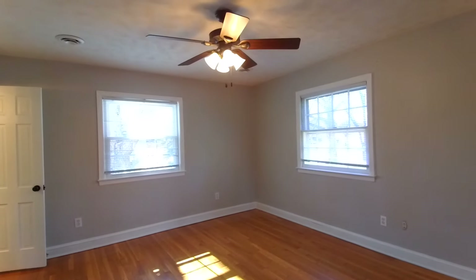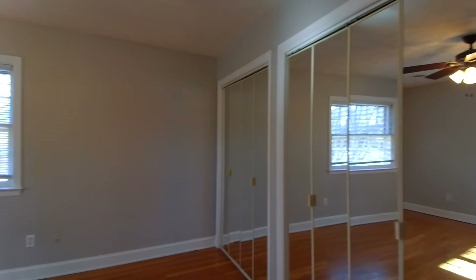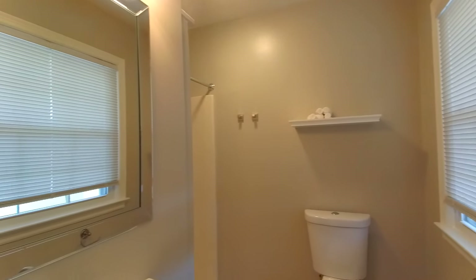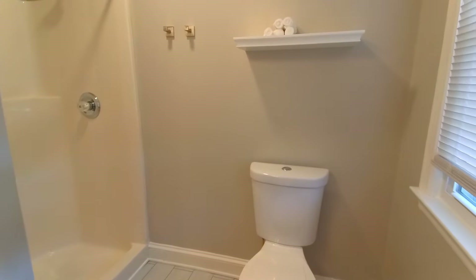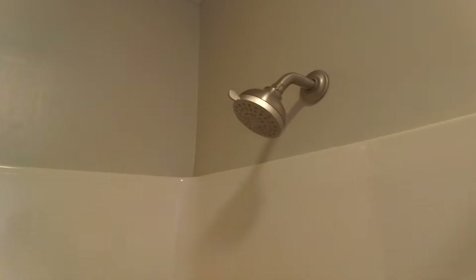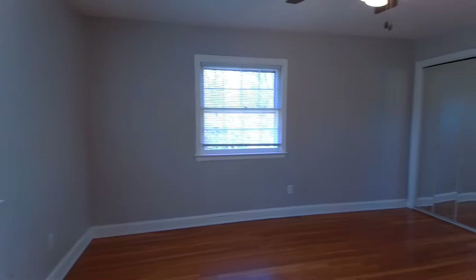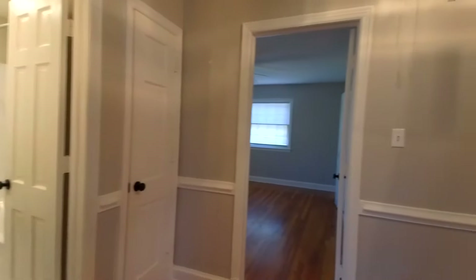I guarantee you won't watch another video today where rotisserie chicken is mentioned as a feature. We're currently in the master bedroom — we've got a wall full of closets — and this is our master bath, really nicely done. We've got new tile on the floor, and this is a three-quarter bath with a new shower head. Very nicely done — they were able to get all of this into a very attractive price point.